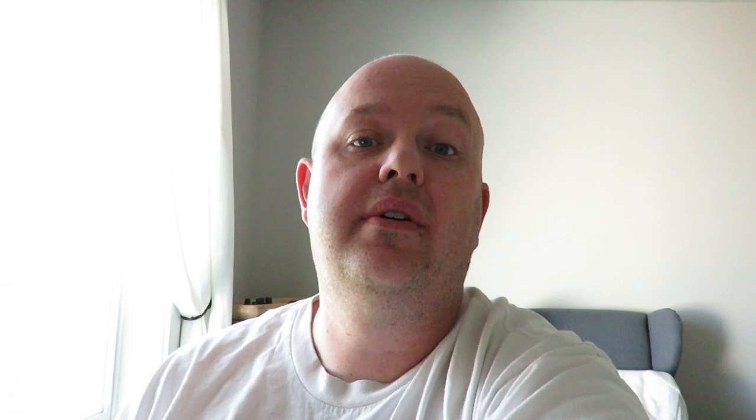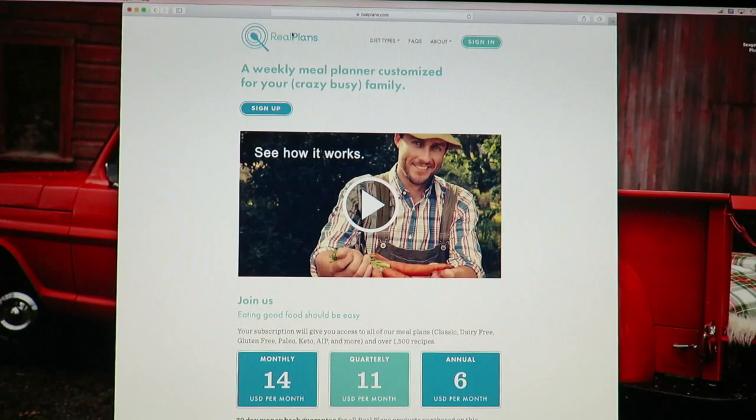I wanted to give you guys a short tidbit on it to show how it works and see if it's something you're interested in. We're not getting paid by them to promote it or anything — it's just a great program and it works really well for us with our gluten-free, dairy-free, sugar-free diet that the kids, Christine, and I are on. A lot of the dinners I'm cooking and showing you guys are off of Real Plans. I won't be able to link some of the recipes just because it's a subscription, but I'll do the best I can to link the ones that aren't part of Real Plans.